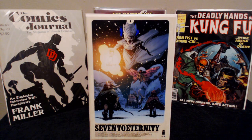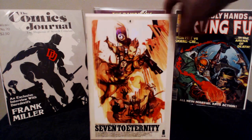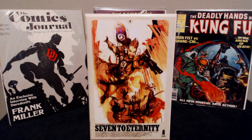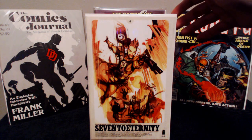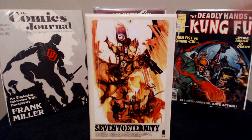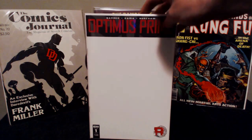Got 7 to Eternity number four. Absolutely love this series — it seems like an absolutely epic adventure with awesome characters. It moves really well and the artwork is absolutely outstanding. I also picked up the variant of 7 to Eternity number four. That's a sick cover too — I believe it's the same artist that does Low, another Image series.